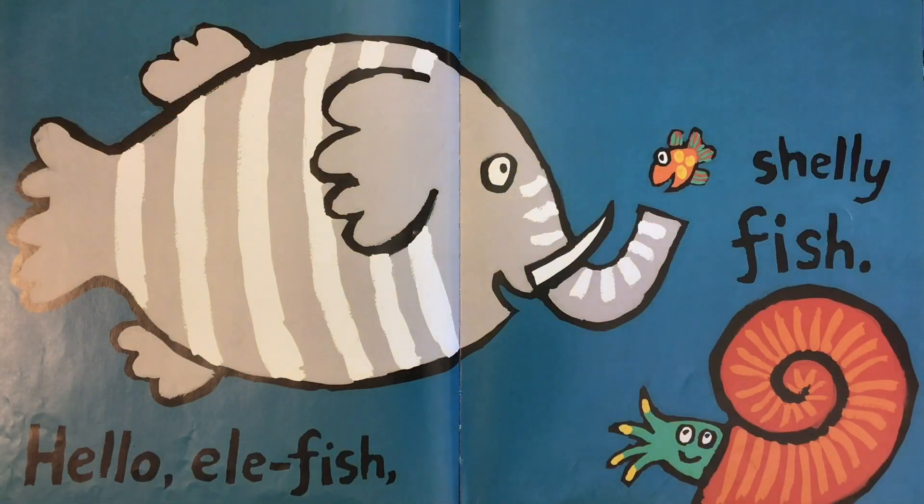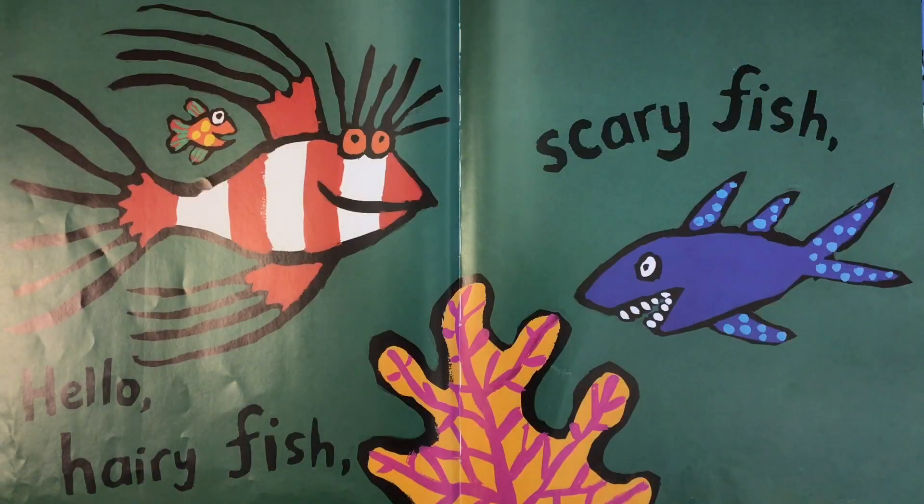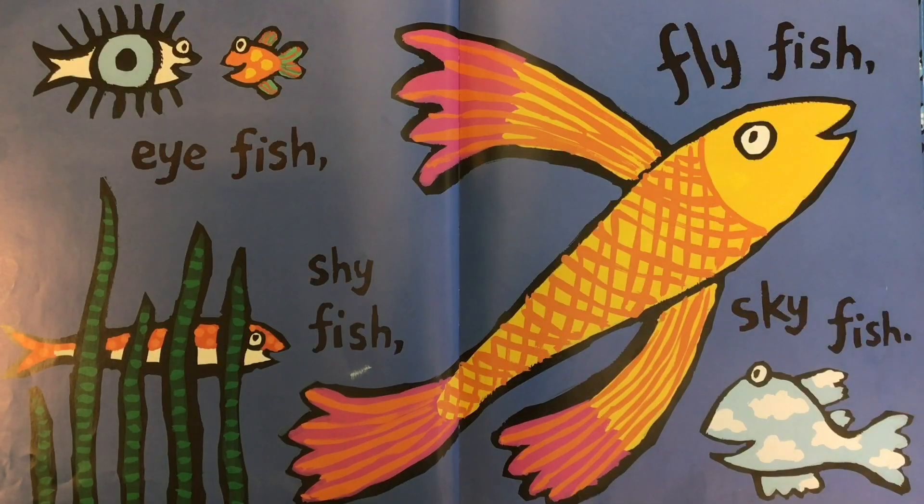Hello, ella fish, shelly fish. Hello, hairy fish, scary fish. Eye fish, shy fish, fly fish, sky fish.